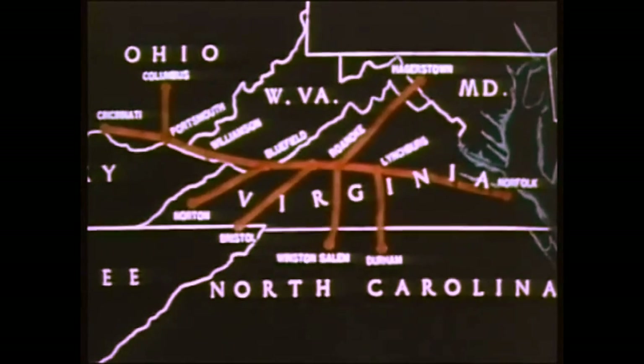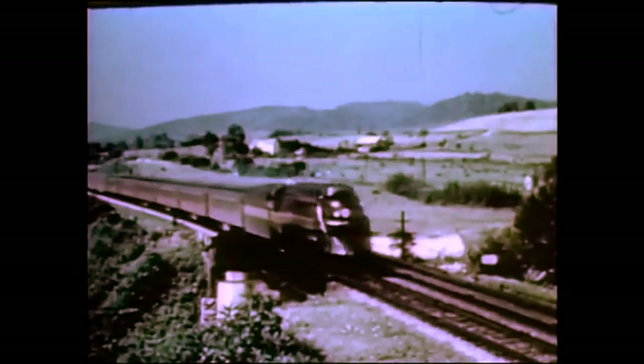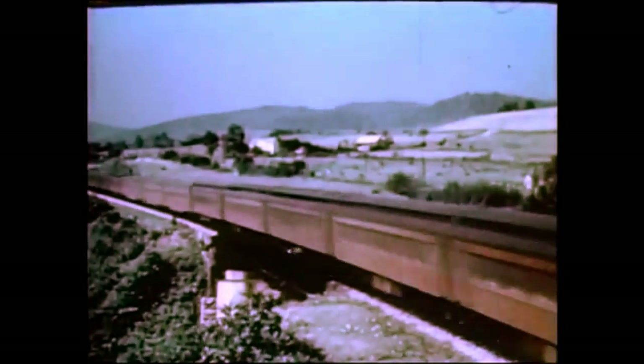Steam locomotives, some of the largest and most modern, are developed and built by the railroad's mechanical employees in the Roanoke, Virginia shops. This type of streamliner handles all principal passenger trains. Let us look back and briefly review its construction.